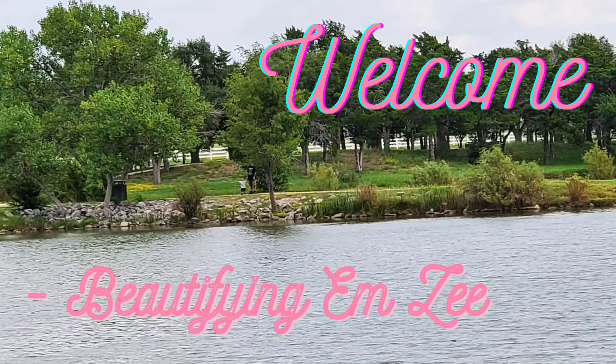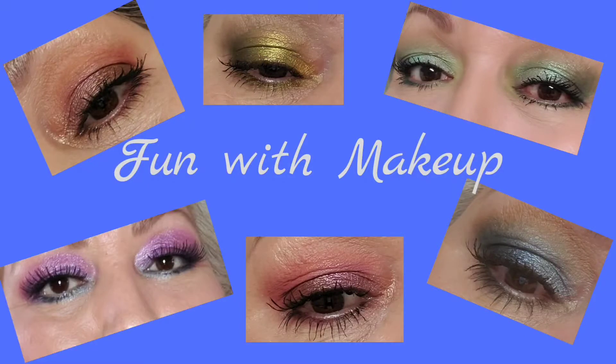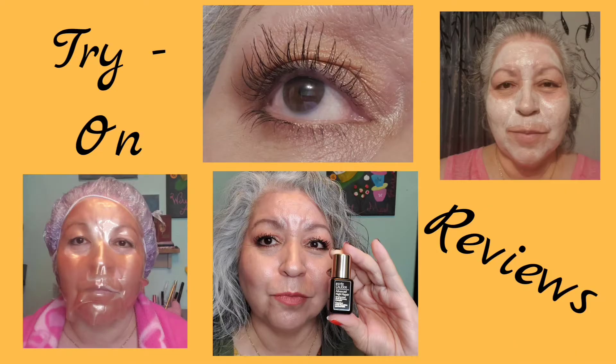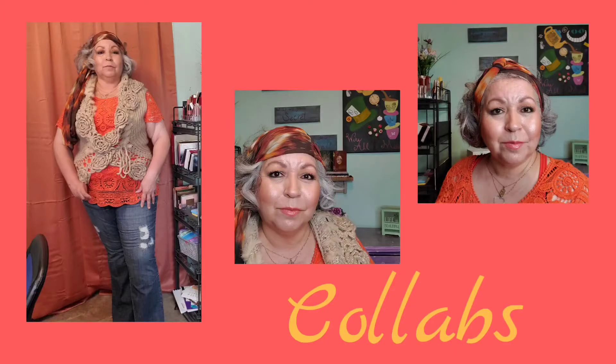It's earlier than usual but I'm not complaining — Allure May 2021, stay tuned! Welcome everyone, thank you for joining me. My name is Mary, I hope you all are having a wonderful day.